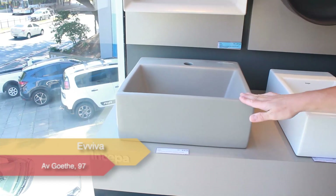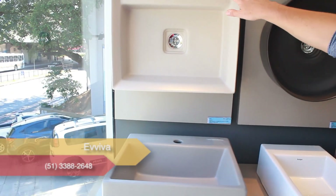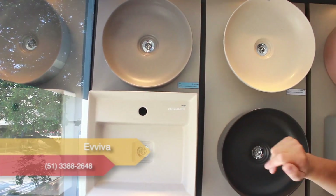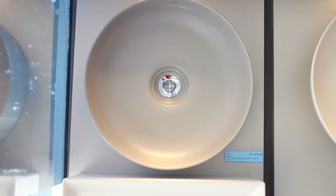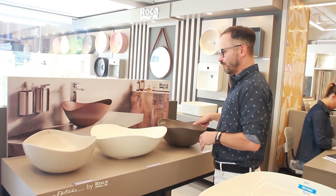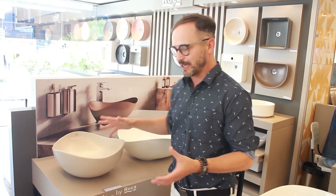Nós temos as cubas da Insepa, como vocês estão vendo. Essa aqui é no tom gris, essa aqui é o plátino, e essa é o champanhe — ela é mais fininha. E olha só essas cubas que vocês estão vendo, uma mais linda do que a outra, de um formato bem orgânico.